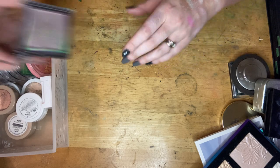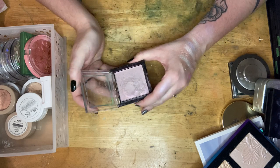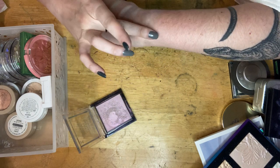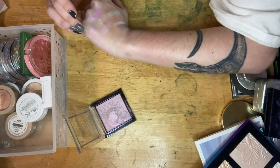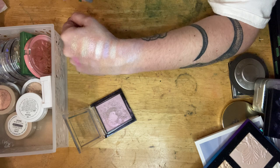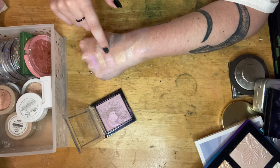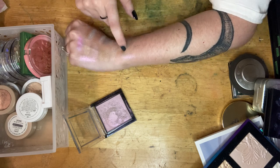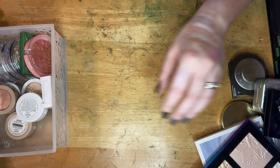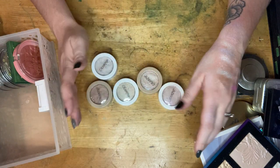One more Wet n Wild — I think this is from the Rebel Rose collection. This is just a bold pink. Unlike some that start white and shift to pink, this one starts out pink. It's not as bold as the BH Aspen one. I really like doing blush striping with this one, so definitely keeping it.